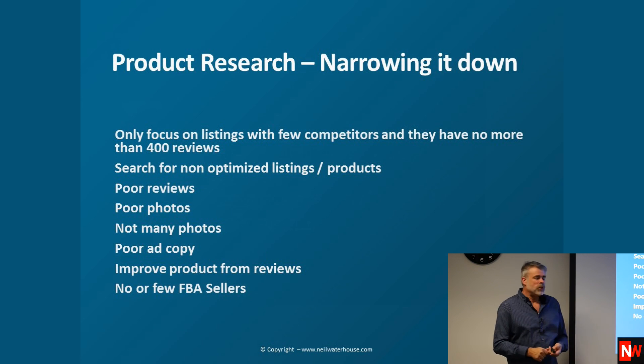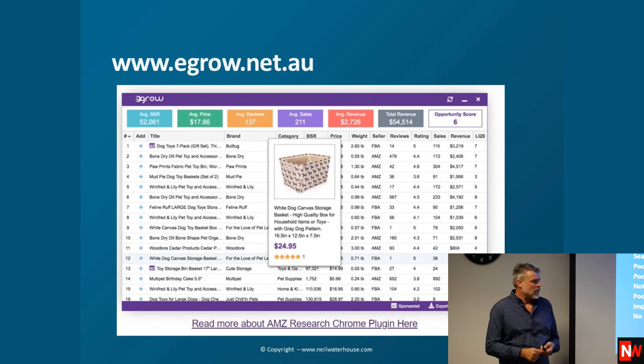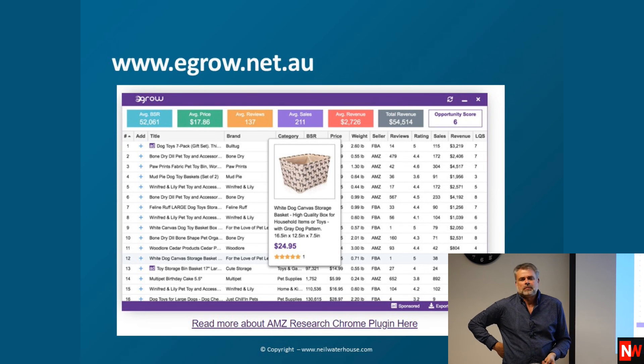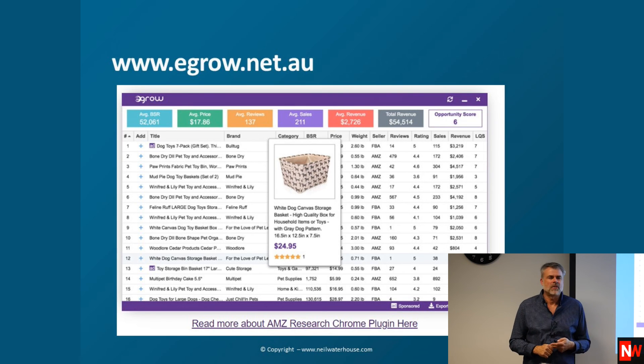We're looking for no or few FBA sellers, because that's where the big opportunity is. The first bit of software I'll show you is eGrow — a lot of software doesn't work in Australia, so we use eGrow, which we've been using for well over a year. My team has got very used to it and has started using it in other countries as well. Like most software, you tend to use less than 5% of it to get the results you want.